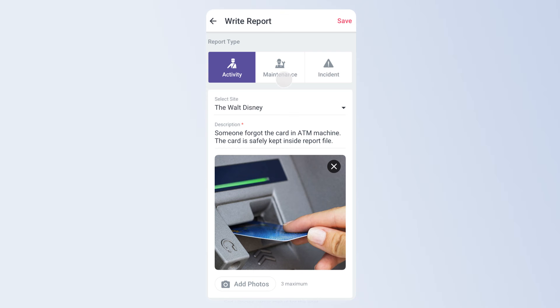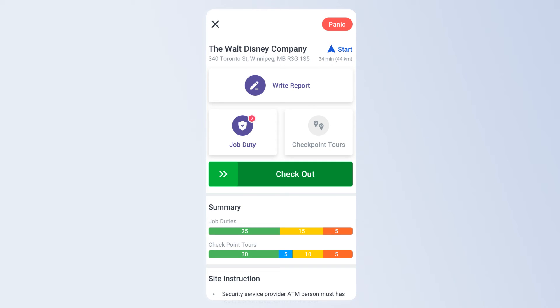Guards can patrol the site and complete job duties simultaneously. They can also write down incident reports and add pictures if required. Ultimately, guards can check out once their patrol is finished. Managers can not only see completed job duties and reports in real time but can also send them to the client as a PDF report.